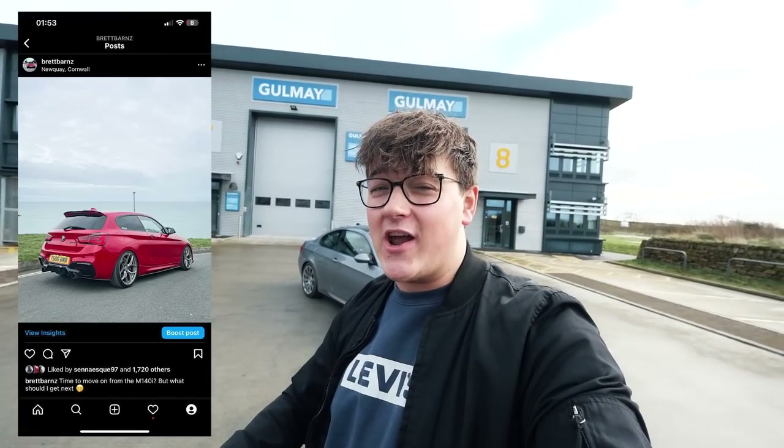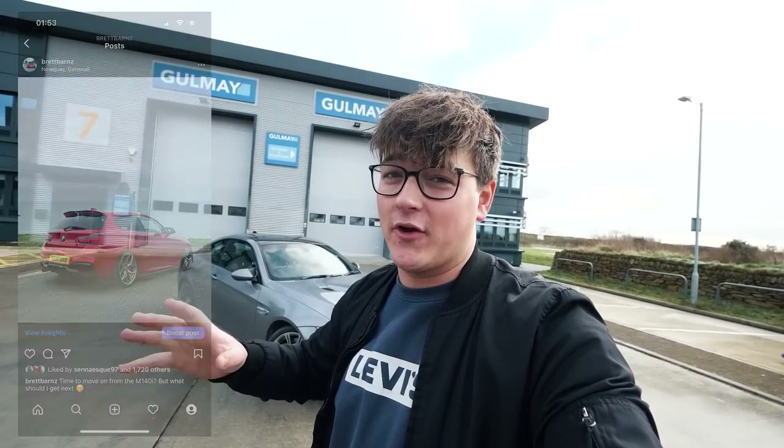That is dirty! So I recently put a post out on Instagram to say I'm looking to change the 140 in the next six months or so and hopefully find a new replacement car or project for the channel.